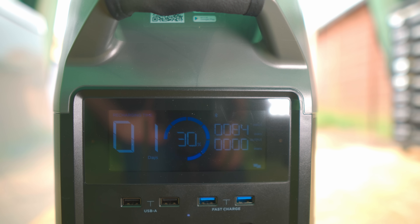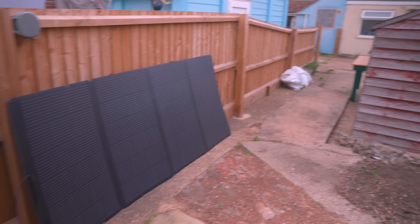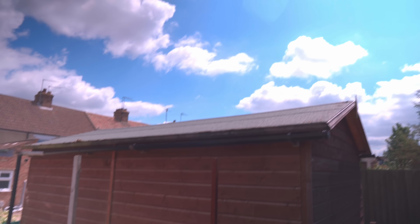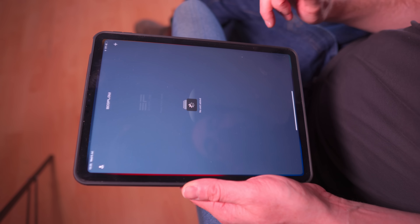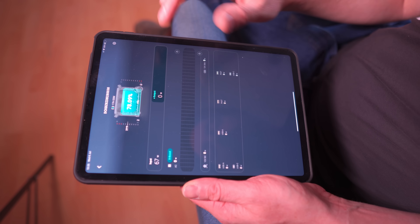I've picked a really grey, drizzly British summer day to do this, but we're getting some charge. I'm going to leave it a day and then come back, plug some tools in and actually use it to make something. The panels are 400 watts and now that the sun has come out and I've moved them a little, we're getting much better performance. I don't have to keep going outside to check the charging because I have the EcoFlow app to see the charge level and manage settings.